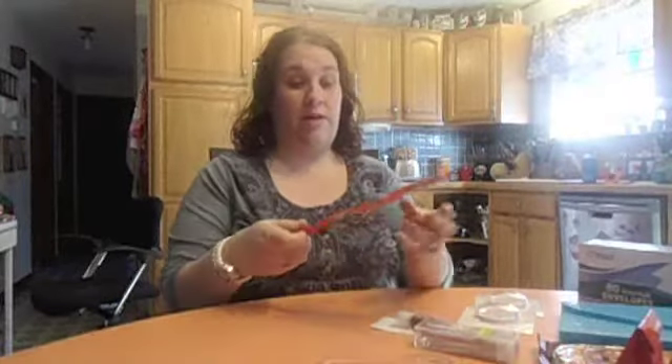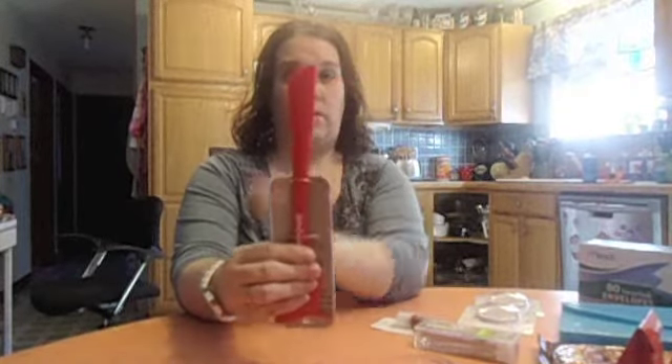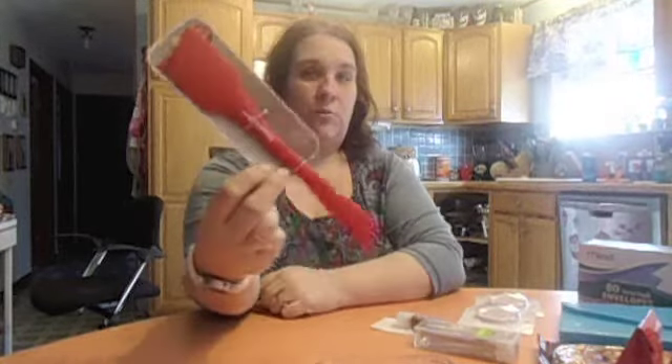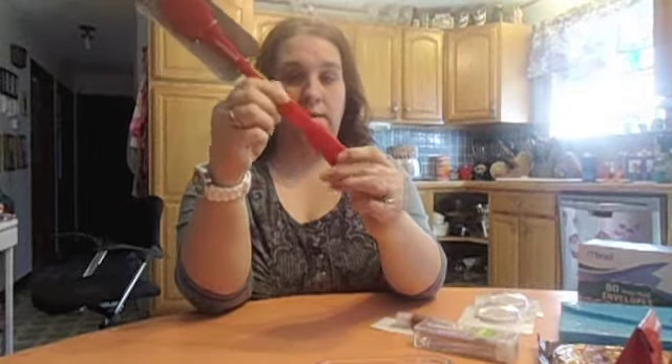Here is my second Dollar Tree haul from today — just a few things I wanted to get. First, this Betty Crocker double-sided spatula. It has a small tip, which I don't have any that small, so I'm probably going to go get another one. Thanks to Do It On A Dime, she showed me this awesome spatula and said how they come right off to clean, which is nice.